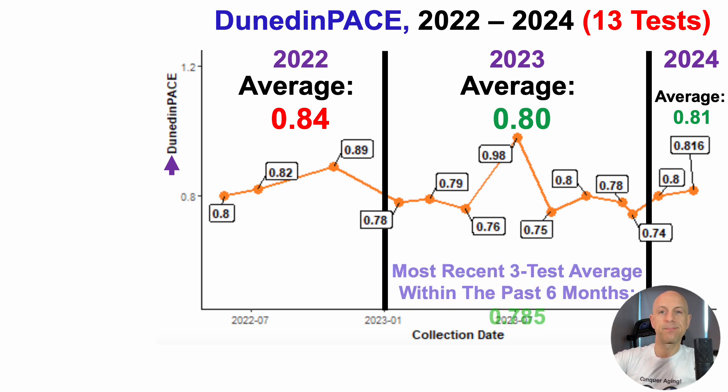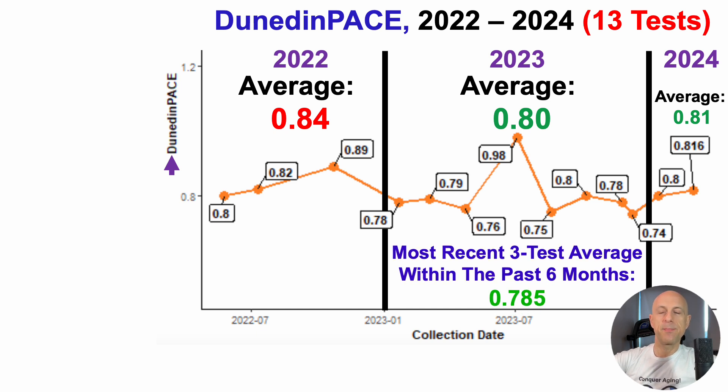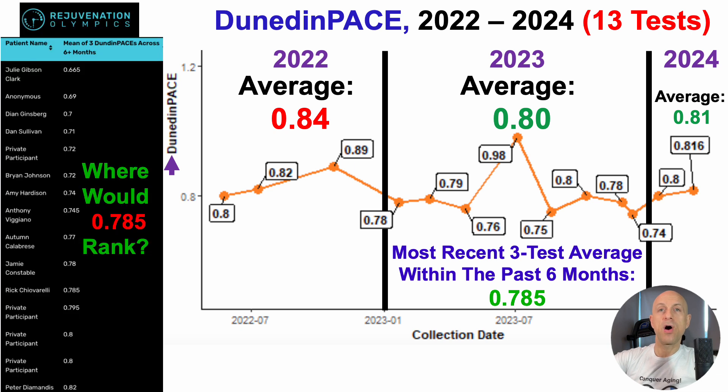To get onto the Rejuvenation Olympics leaderboard, they want the most recent three-test average within the past six months. My average is 0.785, which would put me into a tie for 11th place — though they haven't updated the list in a while. The rules are a bit complex: it says mean or average of Dunedin-Pace across six-plus months. I have five tests in the past six months, and my average over those five tests is 0.8787, which would put me into 12th place. Either way, I should be on the leaderboard when the next update comes in.